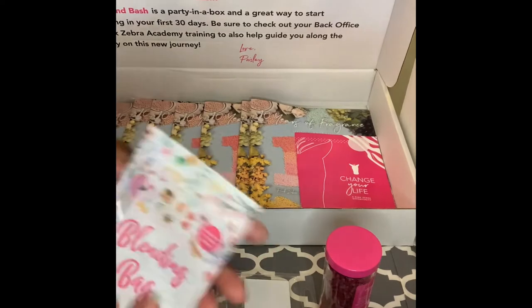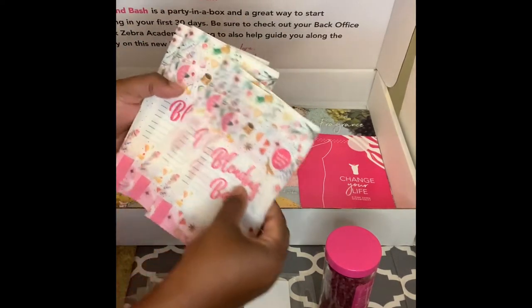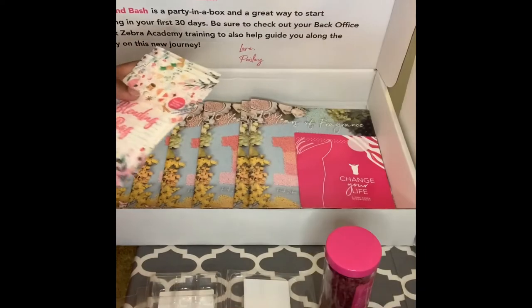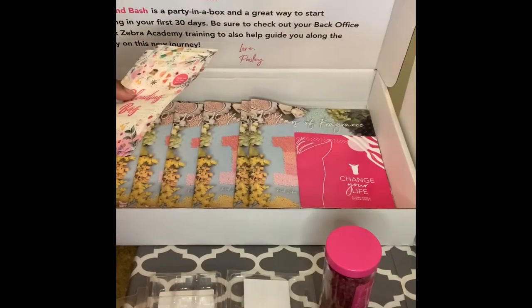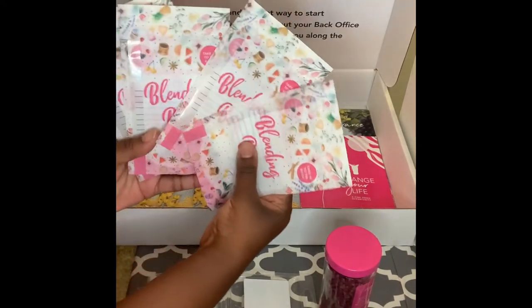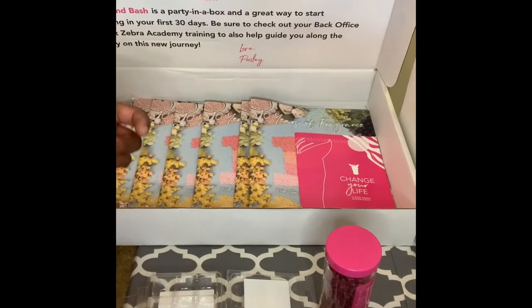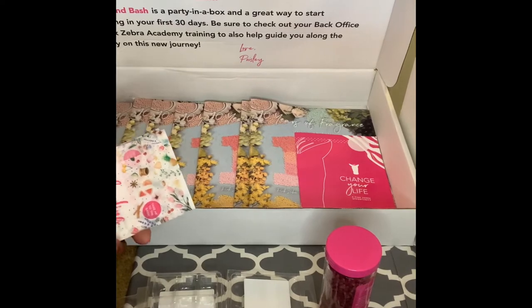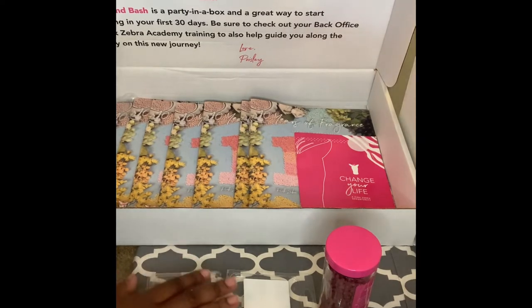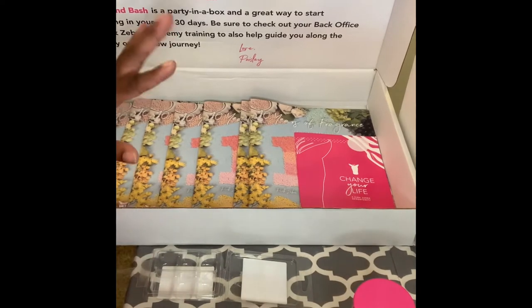These little baggies are called blend bags — you'll get three of these in your blend box to blend with, but I am going to give you an extra one for free. So you'll get four bags, which are valued at 40 dollars plus, along with all the samples, the go-card, and stuff like that. The box is 32 dollars, so you'll get more than your money's worth.